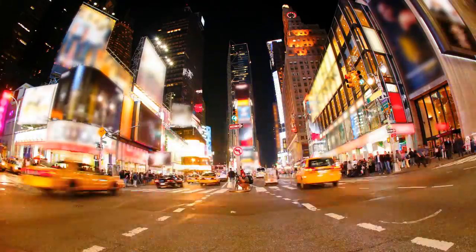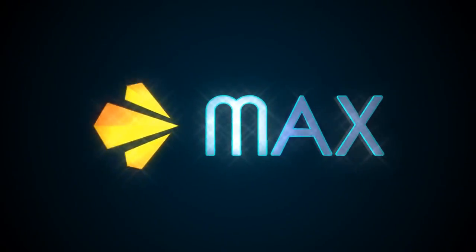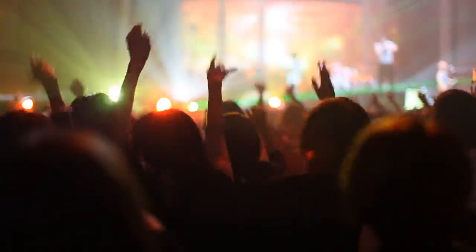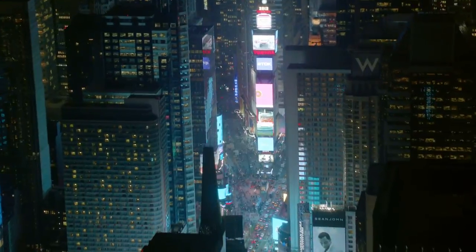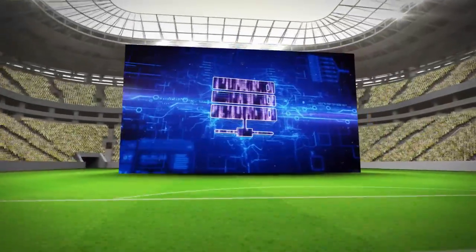When it's time to take the stage, take it to the Max. Introducing RMG Max, a state-of-the-art visual communications juggernaut built on the unmatched performance of LED technology and RMG's world-class content management powerhouse.